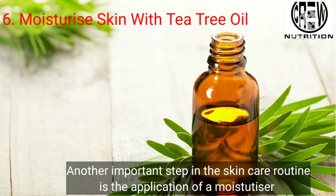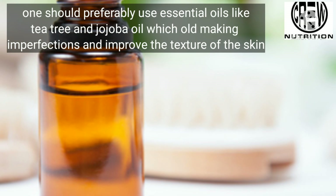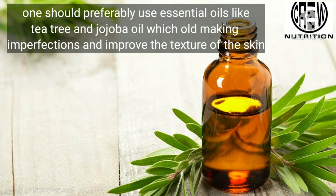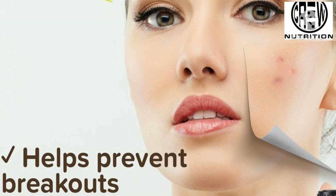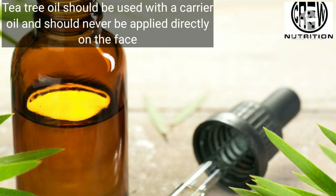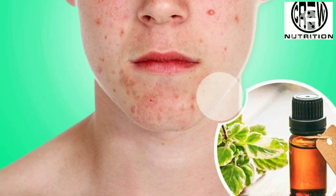Sixth, moisturize skin with tea tree oil. Another important step in your skin care routine is the application of a moisturizer. Preferably use essential oils like tea tree oil and jojoba oil, which help in minimizing imperfections and improving the texture of the skin. Tea tree oil should be used with a carrier oil and should never be applied directly on the face.